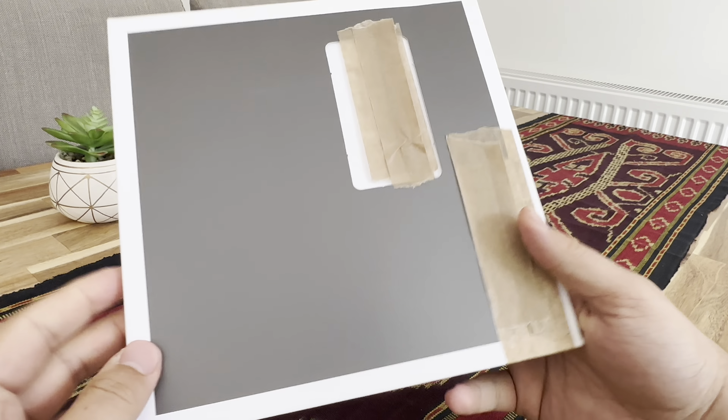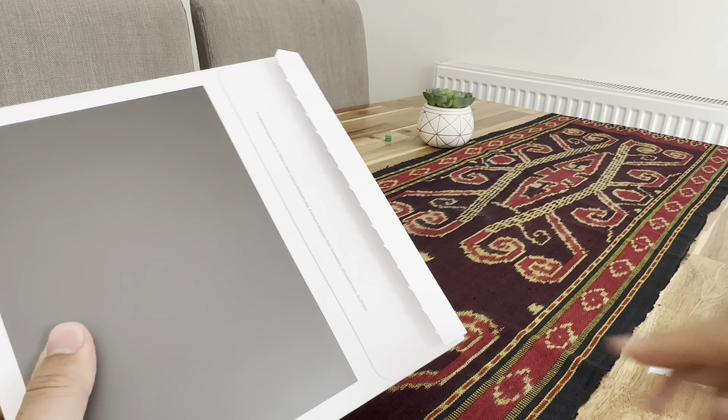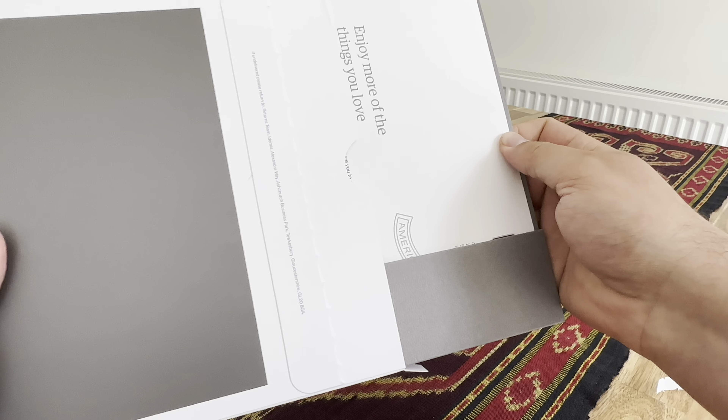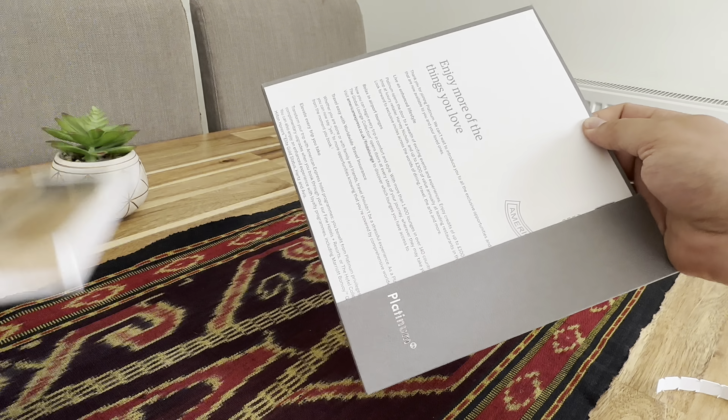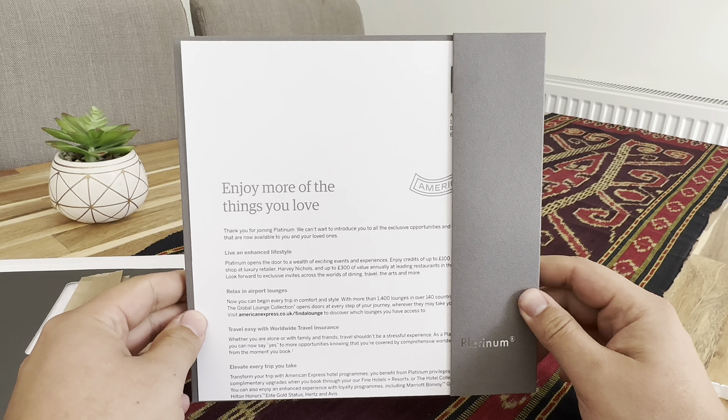Let's see what's inside the box. Okay, so platinum — enjoy.